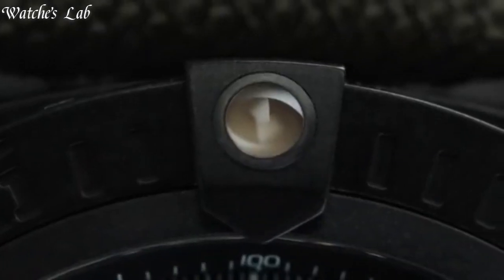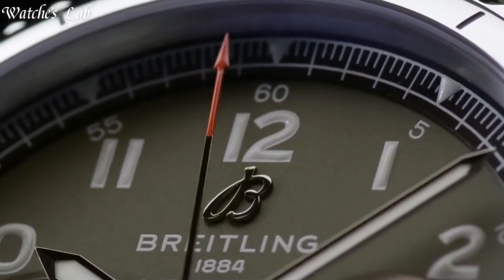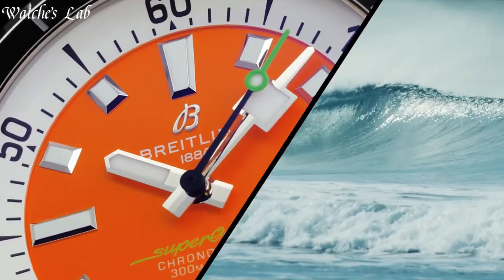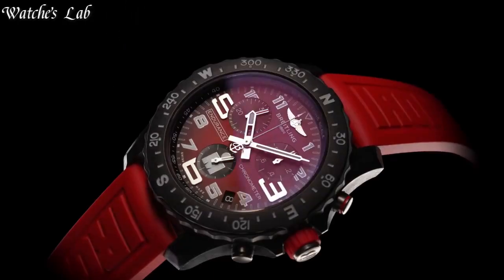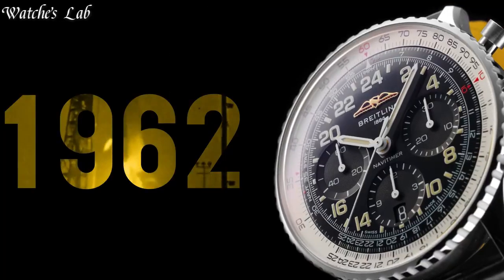Hello everyone! In today's video, we are going to take a look at some of the best Breitling watches based on specifications. I included all the links in the video description below, but first, subscribe and hit the bell! Without further ado, let's get started!